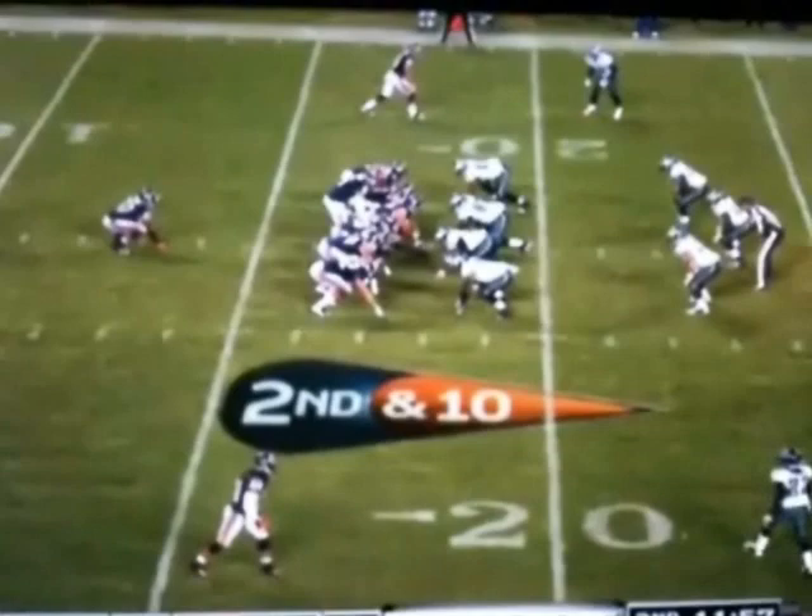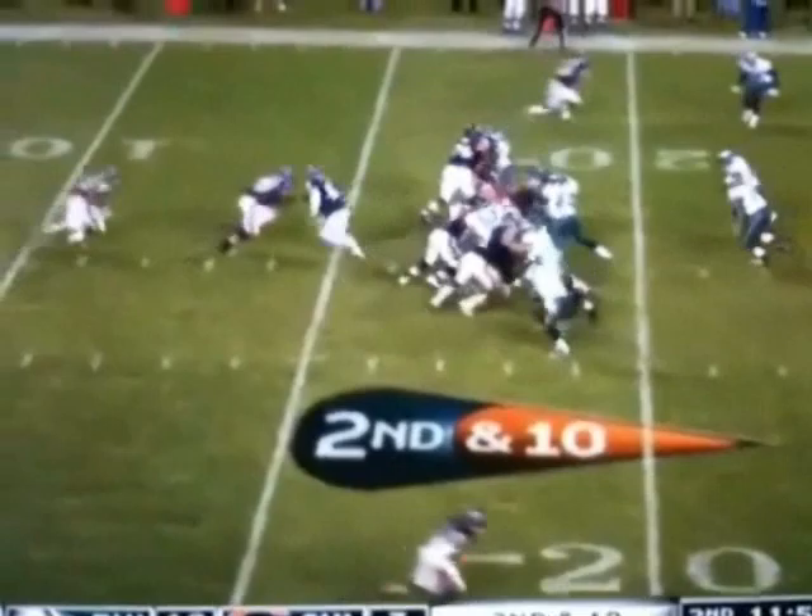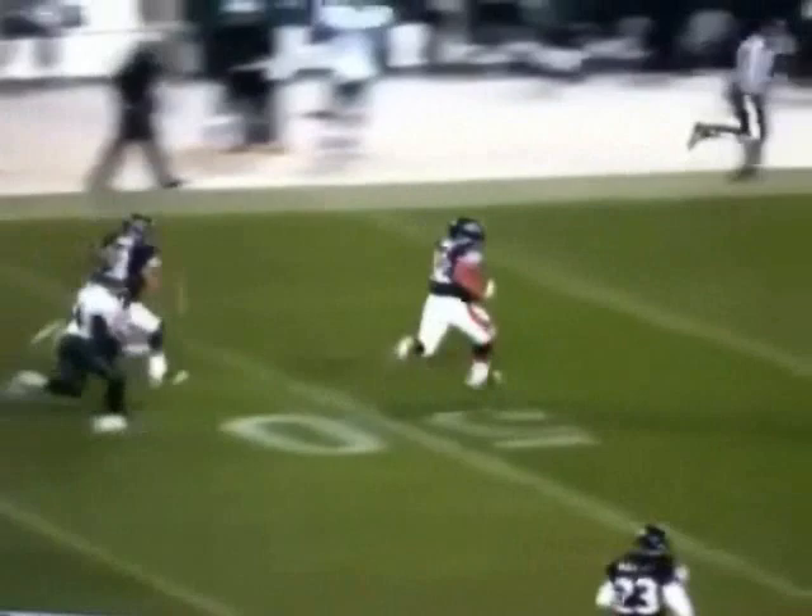Khalil Bell comes in — they just activated him. He's out of UCLA, a rookie, so he's the running back. They'll give him some exposure, and Bell breaks one.